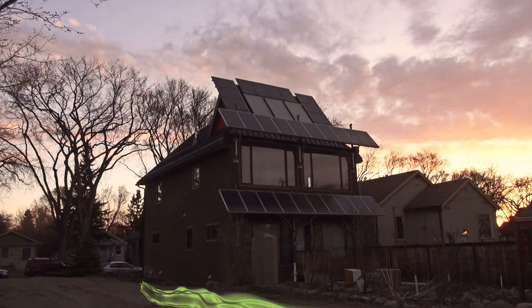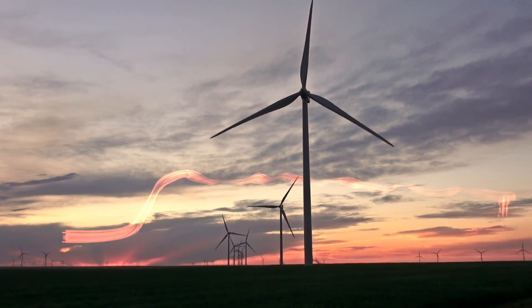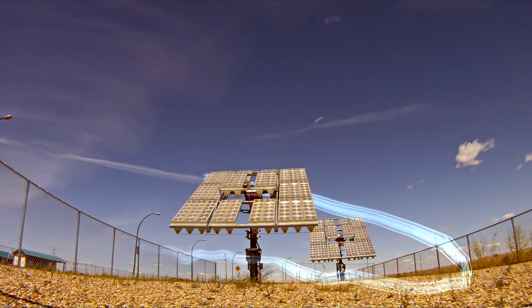Welcome to Green Energy Futures — your guide to the green energy revolution that's already underway.